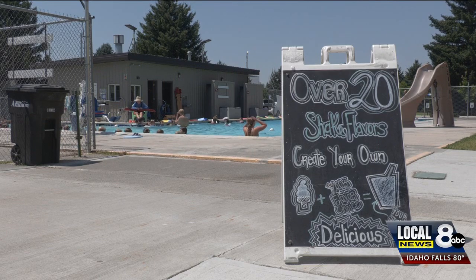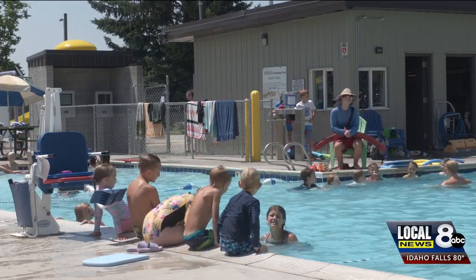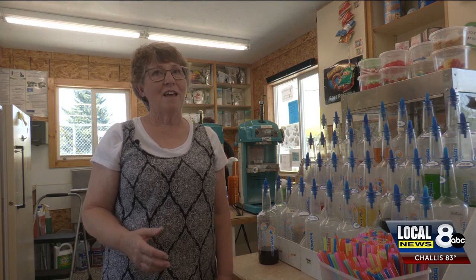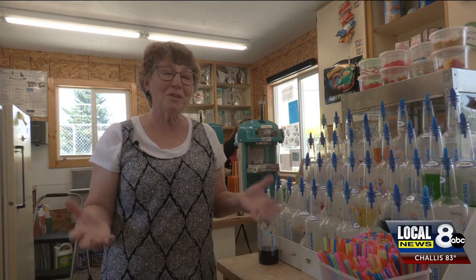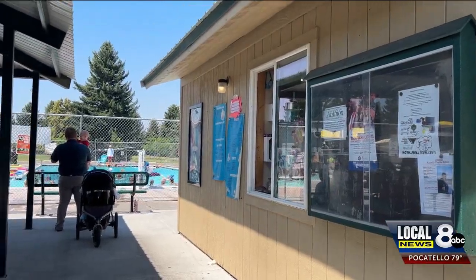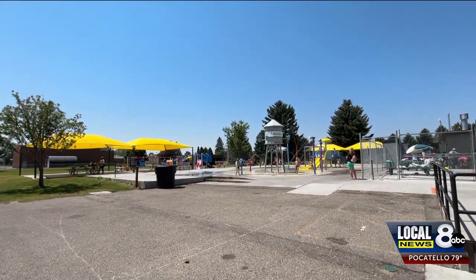The Tiki Hut is located at the Ammon pool where lots of people go to have fun and cool down. We have customers earlier in the day, and it is around 3, 4, and 5 o'clock that it's really, really busy because people are just dying with heat. The pool really helps because we have all those families that come to the pool and the splash pad and then they want a little treat.